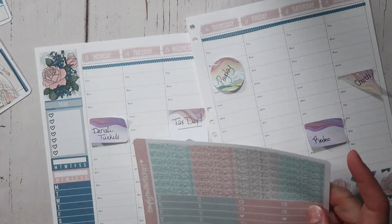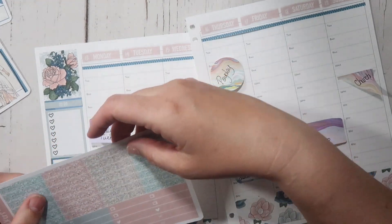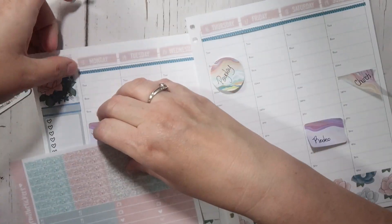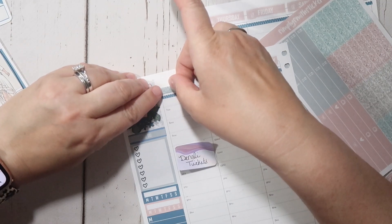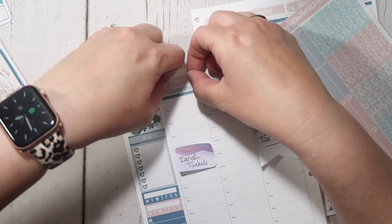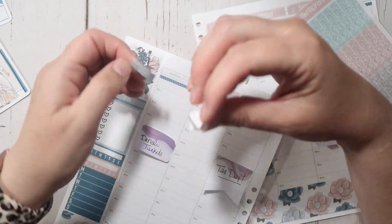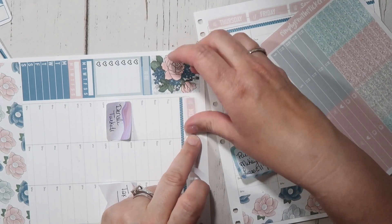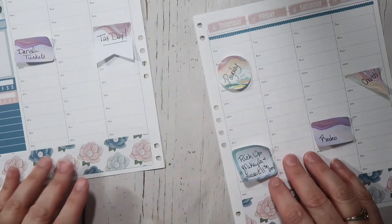And then this is something that I don't usually use, so I'm wondering what this will look like. I'm going to try something different. No, I don't really like that — nevermind, scratch that. This is why I like repositionable stickers, because you kind of get to play a little bit and if you don't like it, you can put them back down. So now what I'm going to do is use these full boxes, which is not something I typically do.